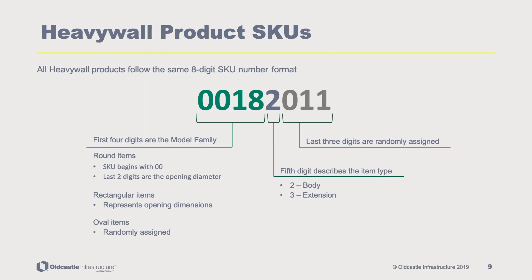All heavy wall products follow the same eight-digit SKU number format. The first four digits are the model family — SKUs for round items start with 00 and the last two digits are the opening diameter. Rectangular items have digits that represent the opening dimensions, and oval items are randomly assigned. The fifth digit describes the item type, where two signifies body and three signifies an extension. The final three digits are randomly assigned.